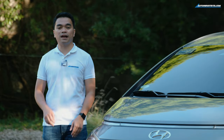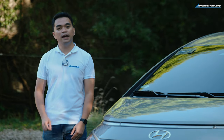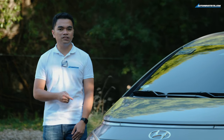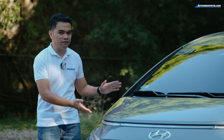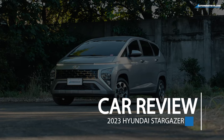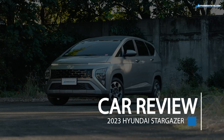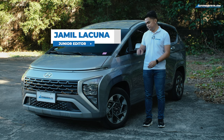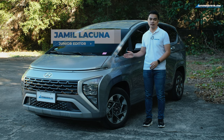Everybody knows the Starex is a household name in the Philippine market, and Hyundai is building on it with the Starya. But can Hyundai achieve the same success in the MPV class? Hi everyone, Jamil here from AutoIndustria, and this is the 2023 Hyundai Stargazer.